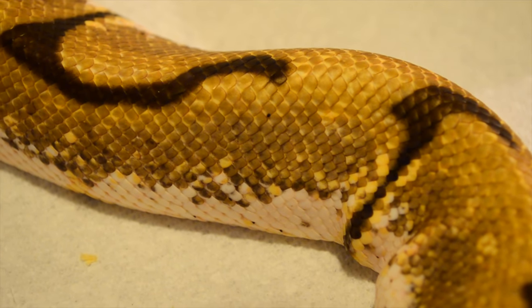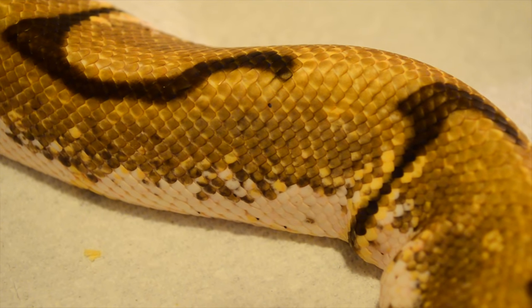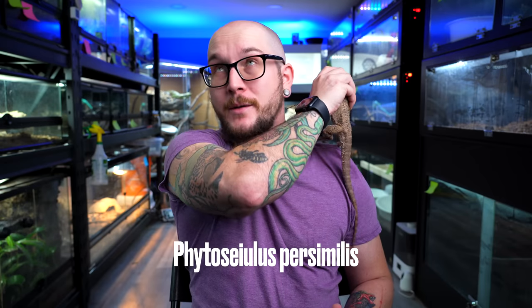Mites will spread through enclosures and through collections like wildfire. People are going to tell you it's easy — it's not. If you have a lot of snakes, it is a pain and one of the most stressful things you'll deal with. There are predatory mites — I'll put the name on screen — that will eat the bad snake mites and their eggs, so you won't have an issue. This is a defense you use before you actually get mites.